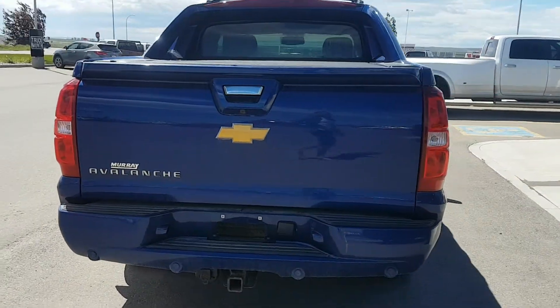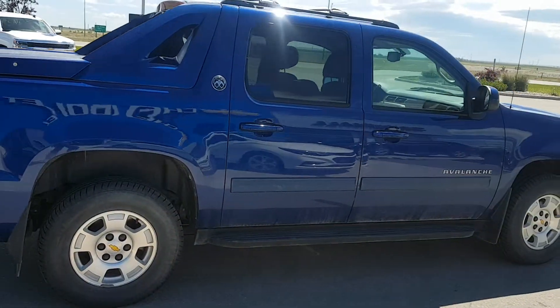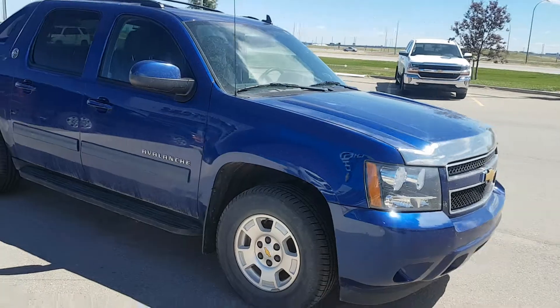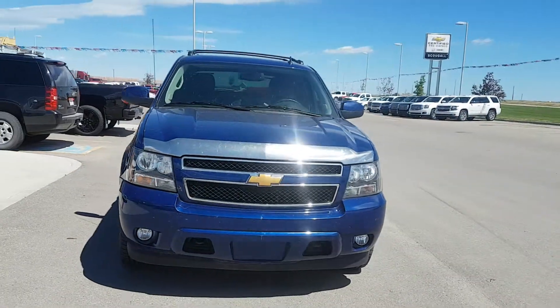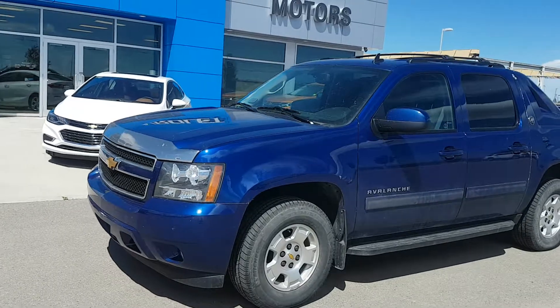This truck has a hardtop tonneau cover, short box, 18 inch wheels, body color door handles and mirrors. This Avalanche is powered by a 5.3 litre 8 cylinder engine and a 6 speed automatic transmission. It has only 66,000 km. It has a black cloth interior and it's listed for $30,900.